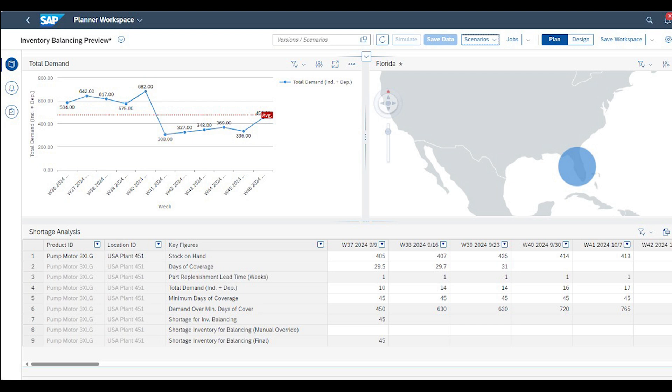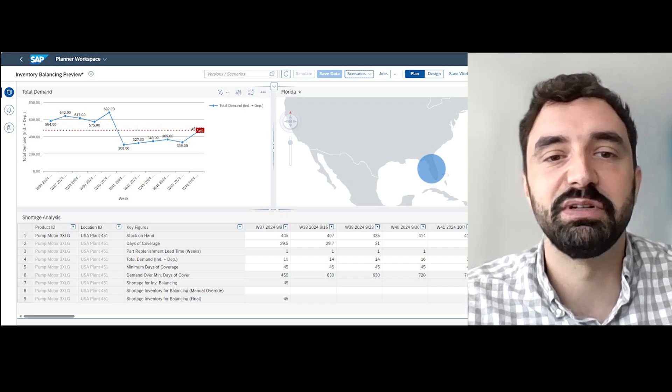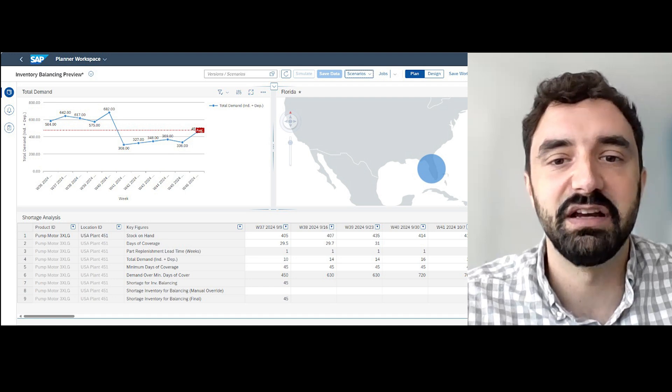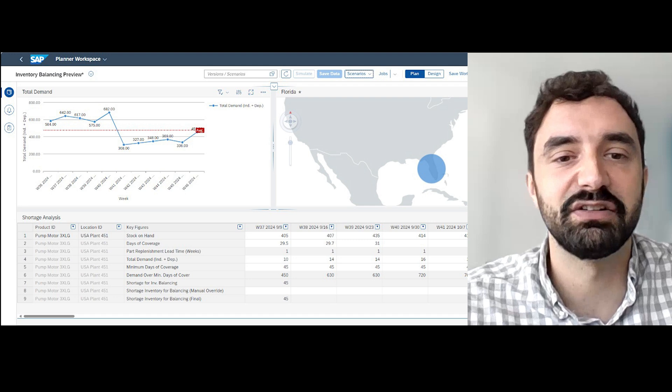Once IBP identifies these excesses and shortages, planners can run the inventory balancing operator directly from Planner Workspace. The algorithm analyzes the network and recommends transfers from areas with excess inventory to those facing shortages, which planners can review prior to execution. This ensures that the final decisions make sense from both an operational and cost perspective, effectively managing inventory in a maintenance setting by redistributing stock based on real-time demand and supply patterns.